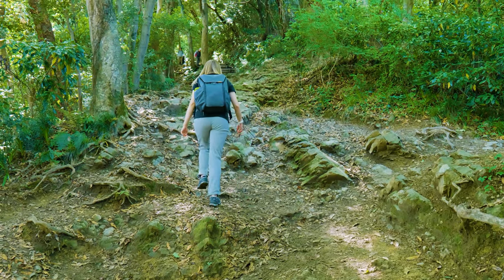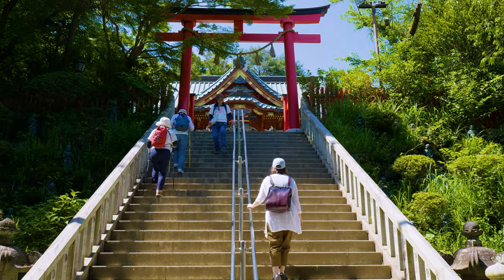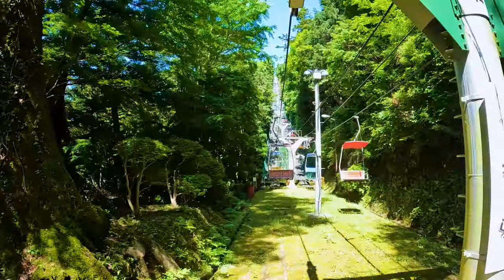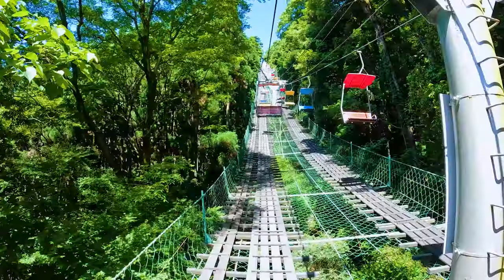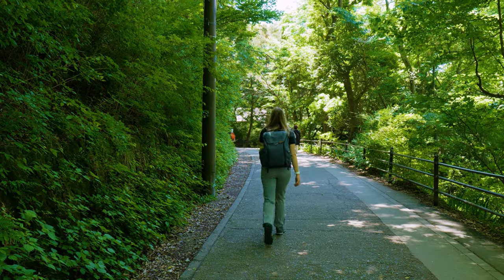From the base to the summit, it takes about one and a half to two hours, depending on the trail that you take. If you're not super into hiking, you can also catch a chairlift or a cable car partly up the mountain. Once you get to the top of those, it'll still be about a 40-minute walk to the summit.